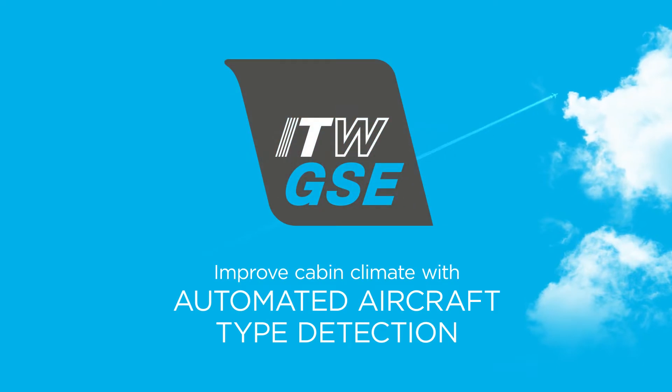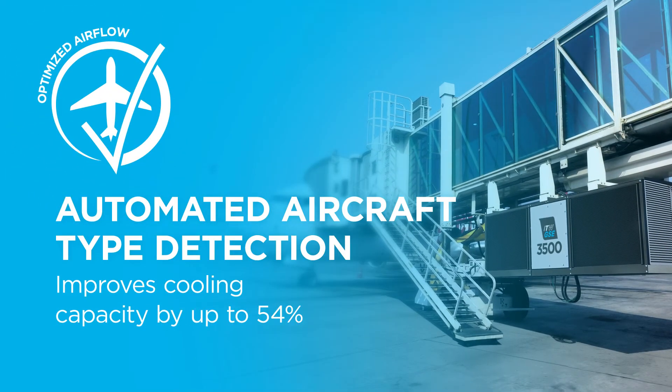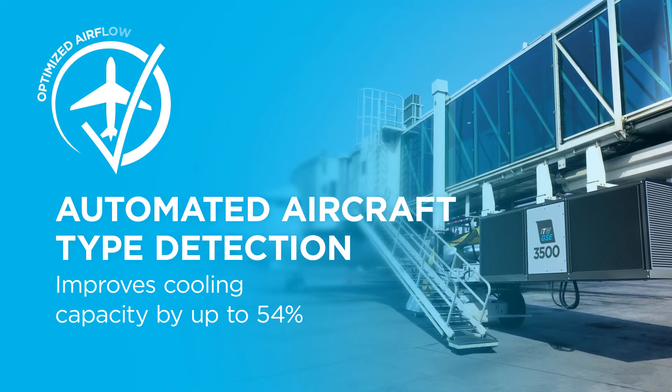With the ITW-GSE automated aircraft type detection, you obtain a better cabin climate. Knowing the specific aircraft type enables the PCA to optimize its cooling performance.